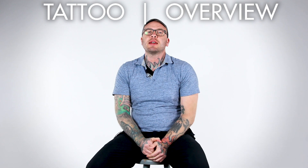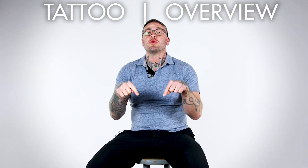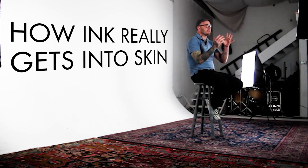Hey everybody, I am Jake from the Fireside Tattoo Network and this is Tattoo Overview. In today's episode I want to talk about something that I just learned fairly recently and I think is really fascinating — and that is how ink really gets into skin.